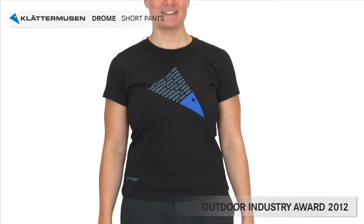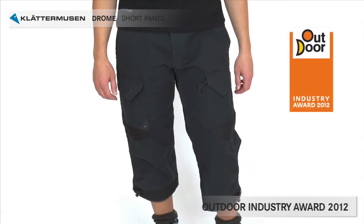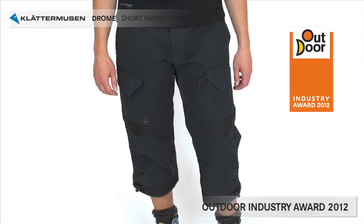Drome was awarded the Outdoor Industry Award 2012. We are very proud and happy for that. It's a great pair of pants.